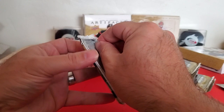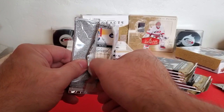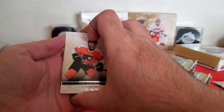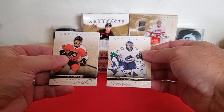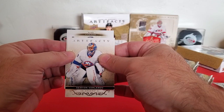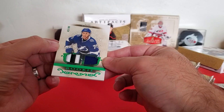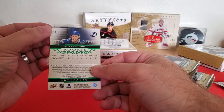Box number one. Oh, we got something thick right off the bat — that's a good start. First pack magic. So we've got Joel Farabee on the front, Thatcher Demko on the back, a Simeon Varlamov base card, and then we have Ross Colton out of 99 — an emerald rookie patch. That's very nice. Well, that's a great start.